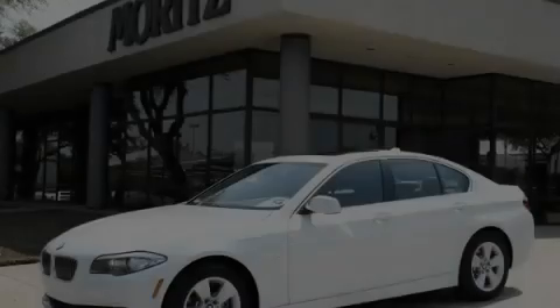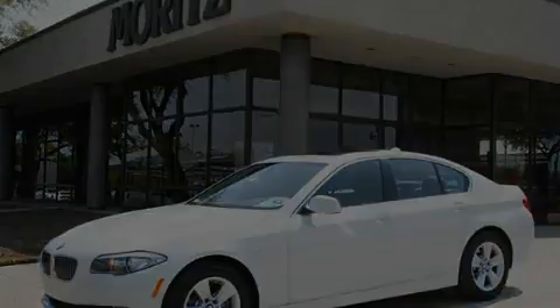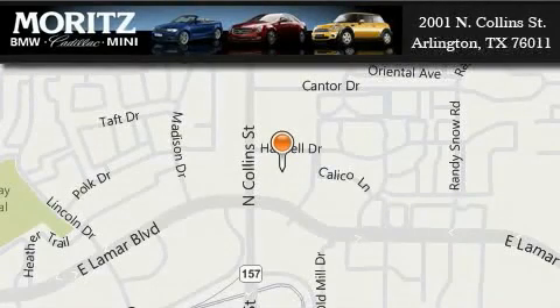We invite you to contact us today to learn more about this vehicle. Moritz Cadillac BMW Mini is located at 2001 North Collins Street in Arlington. Our goal is to exceed all of your expectations to ensure that you'll return for future visits.